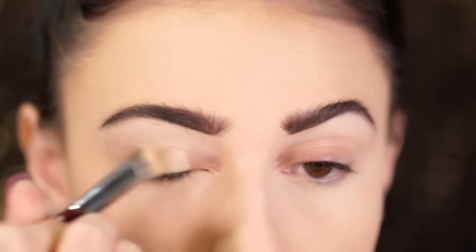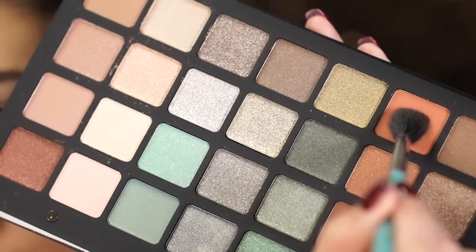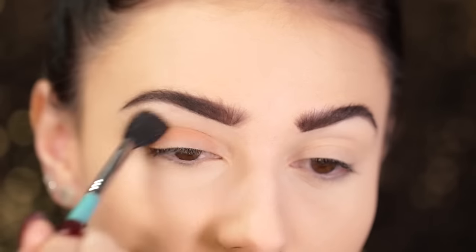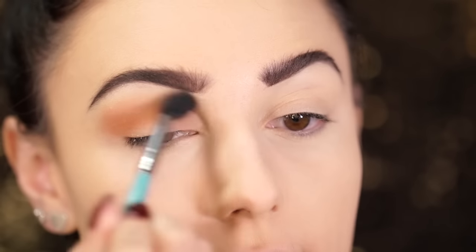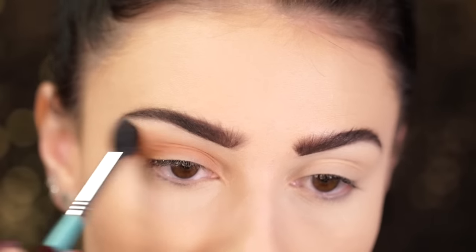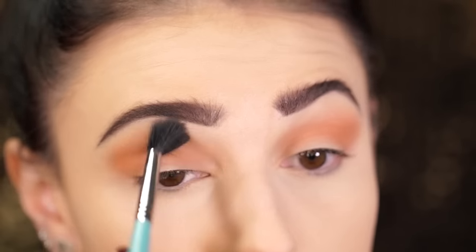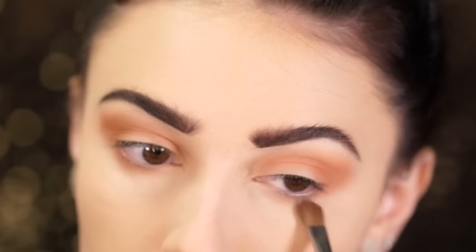Now that the brows are done, I'm going to do the eyes. I'm going to zoom in so you can see this fall eye look. The first thing I'm going to do is prime the lids with MAC Soft Ochre Paint Pot — this will ensure all of our shadows stay on all day long. Now I'm going into the Natasha Denona Green and Blue Palette and I'm taking an orange shade, popping it into the crease. I actually got this palette for my birthday — it's expensive but it's beautiful especially for fall. I'm blending this into the crease and also bringing it onto the lower lash line.